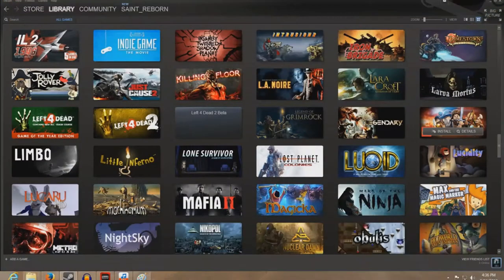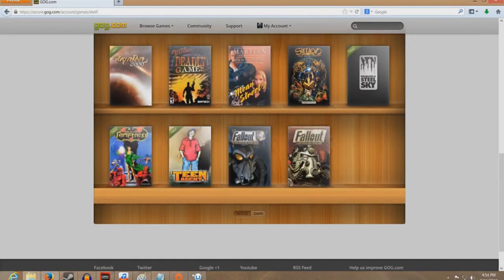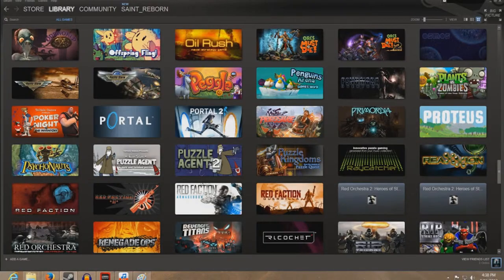You'll also see my Uplay library and my GOG library. Some of those are free, but it doesn't take away from the fact that most of them I haven't played or installed. My Origin library is growing unfortunately — I'm not a huge fan of the service, but it's there and it's another way to manage my games.